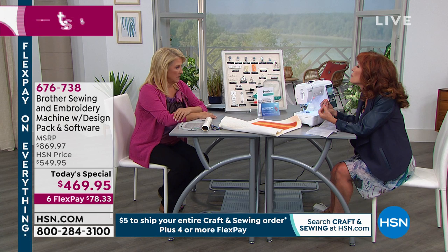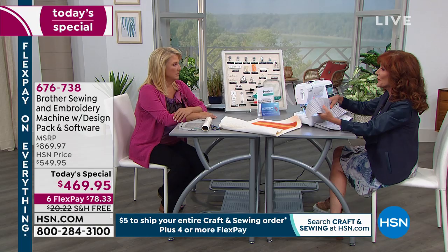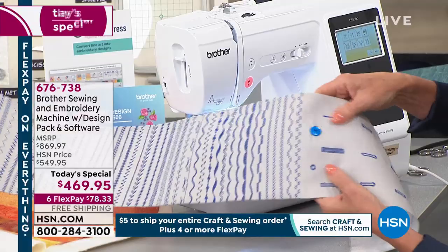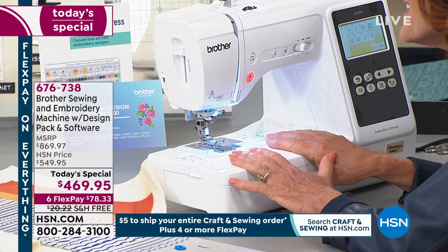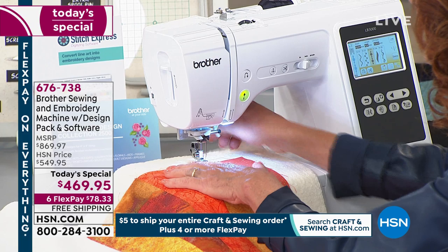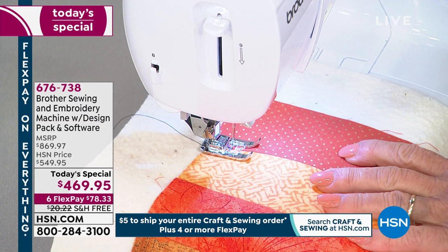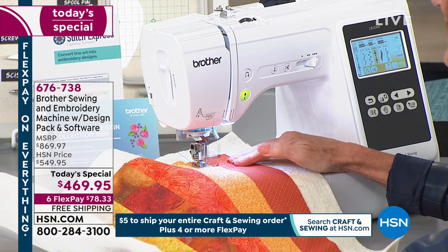It has speed control, needle down, and automatic thread cutter — we're going to show you how those affect your sewing. Look at these 103 built-in stitch patterns as a sewing machine. Think of all the things you could do just with sewing. If you're ready to express your creativity and awaken your self-expression, with the touch of a finger you access a decorative stitch. Place your pieced table runner — this is just as a sewing machine right now. As you build your confidence, let her rip, because you are now in the driver's seat and the speed control puts you there.